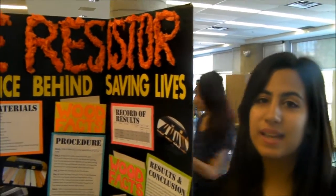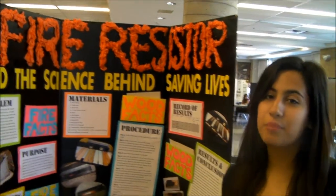My project is on fire resistors and the science behind saving lives. Our result was that the water-out treatment was the most successful in retarding the spread of fire for the longest amount of time.